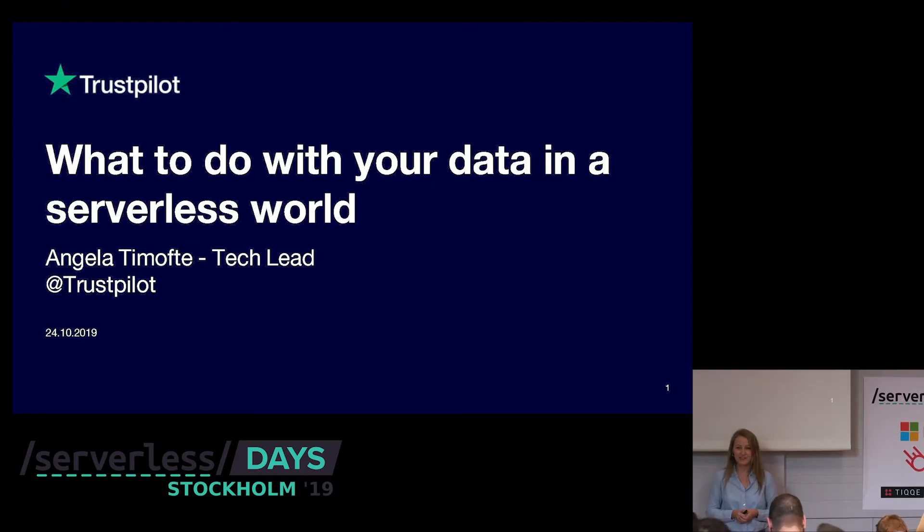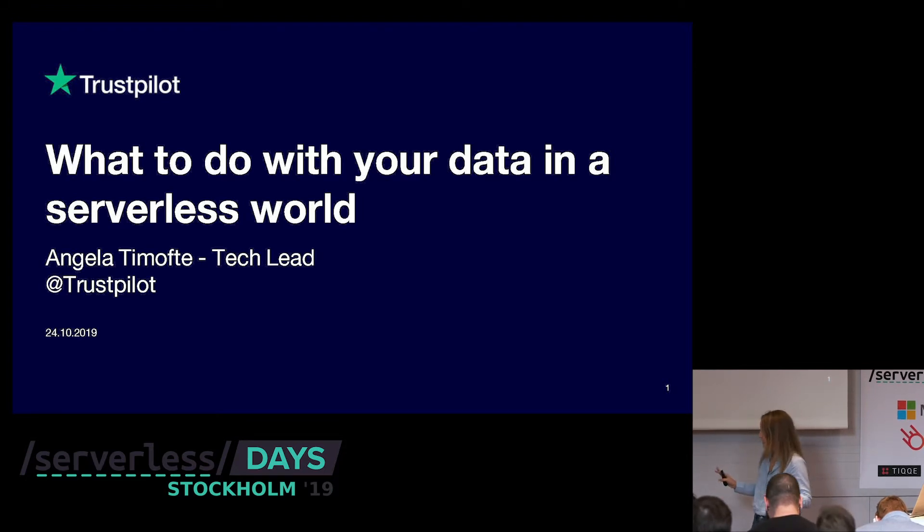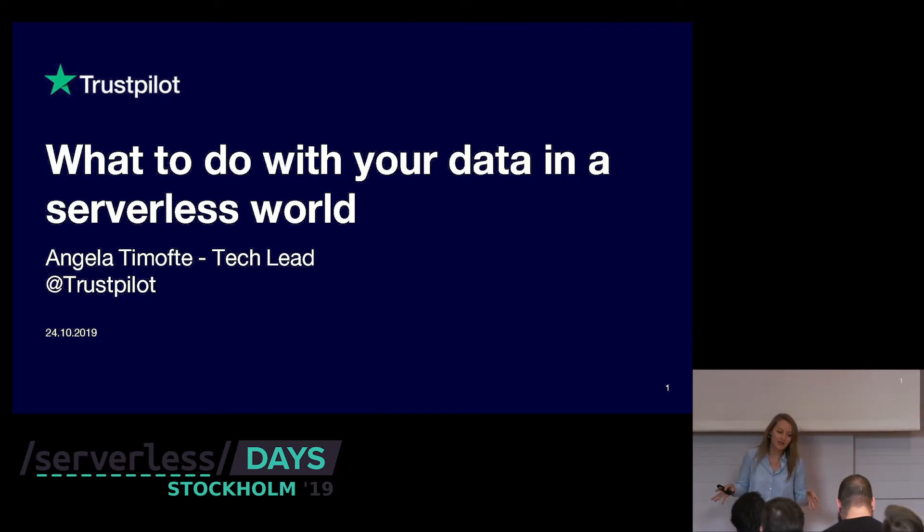Today I'll present to you what to do with your data in a serverless world. It's a very big title, so I'm not going to talk about all the aspects when it comes to data. They only gave me 30 minutes, so we'll just focus on data storage today.